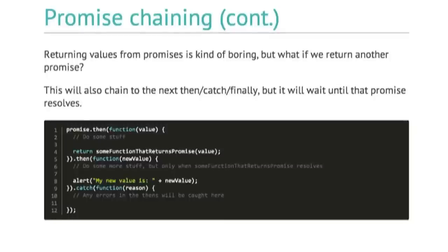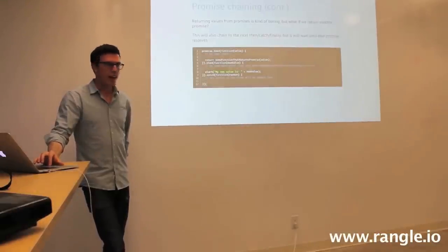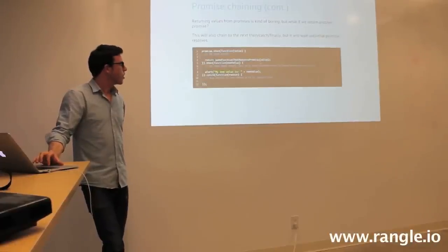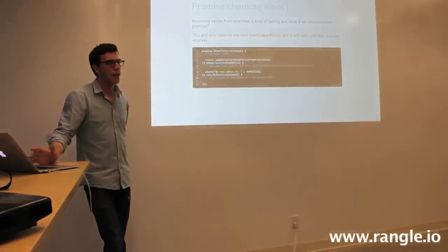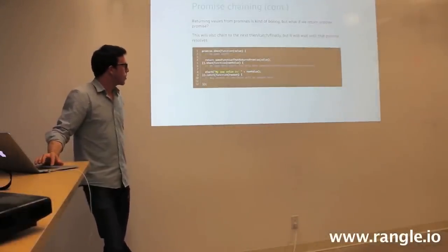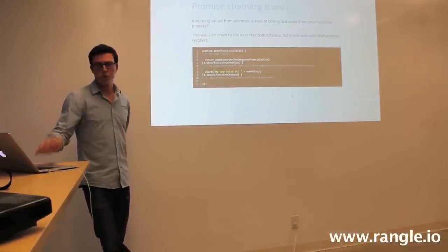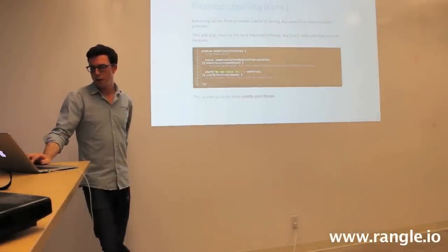Returning values from promises is straightforward, but what happens if we return another promise? We're getting into promise-ception. If we have a promise that instead of returning a value is returning some function that returns a promise, that is going to be wrapped in a promise and chained to then. If this original promise is, say, an API call or HTTP request, when that response comes back it executes the next step. If that's another HTTP request, the next then isn't called until that promise is resolved. If either of these throw errors, it gets bubbled down to catch.